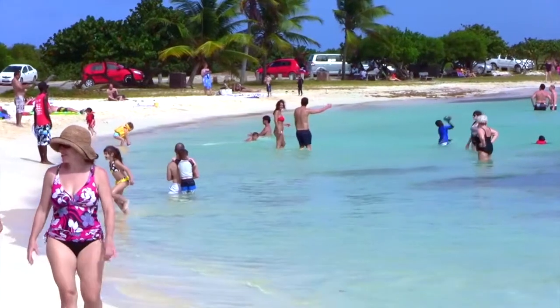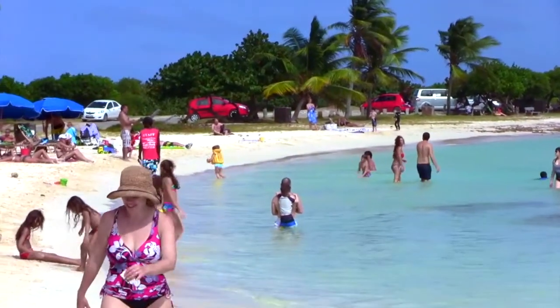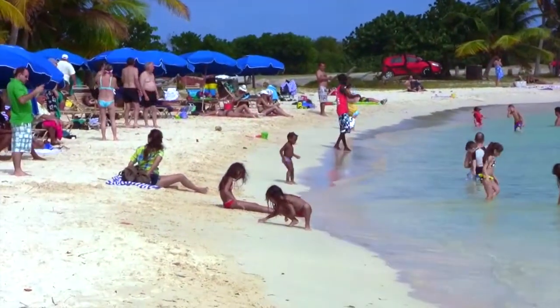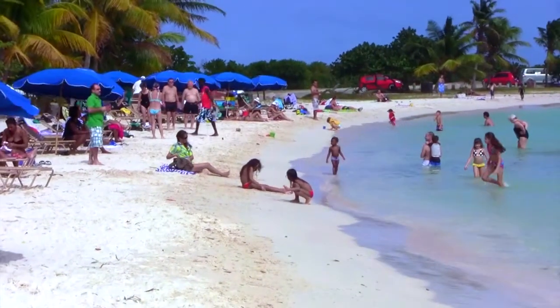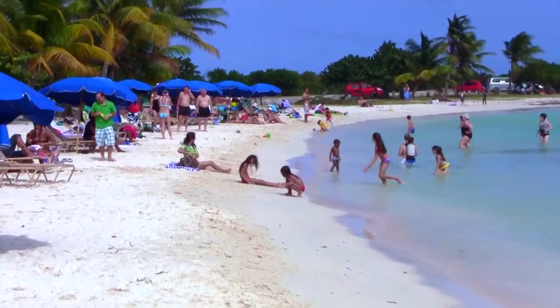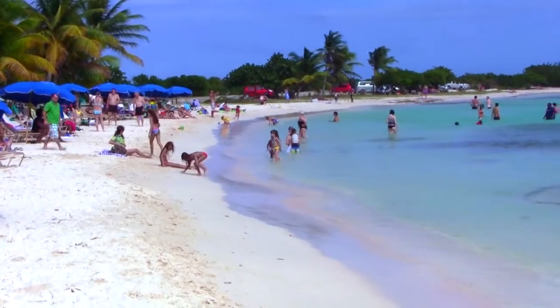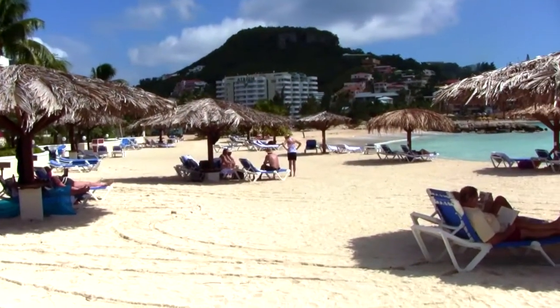The next beach at number four is a place called Le Galleon. Le Galleon is especially great for children because the water is extremely calm there. It's a public beach, so you can take your kids — especially smaller children — and it's a really nice beach to visit. The kids really enjoy it because the water doesn't get deep very quickly, making for a very nice day at the beach.